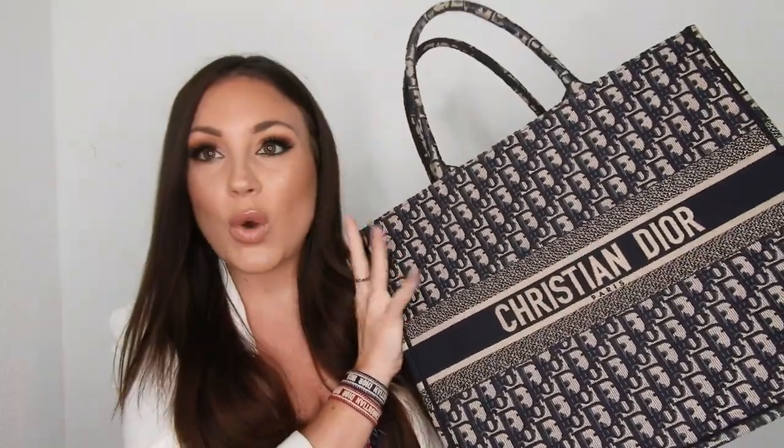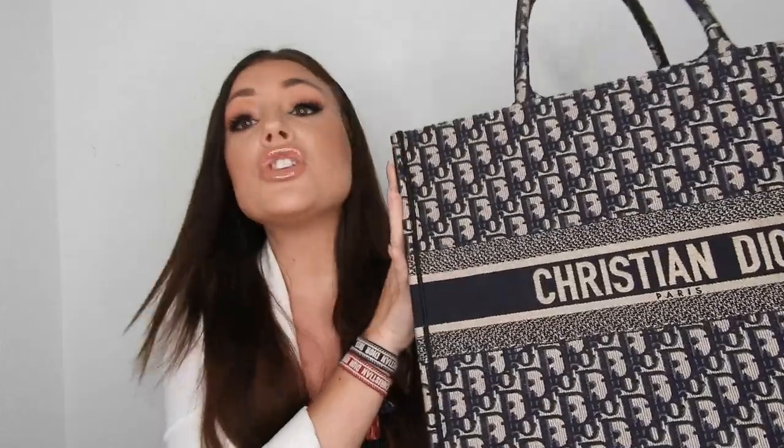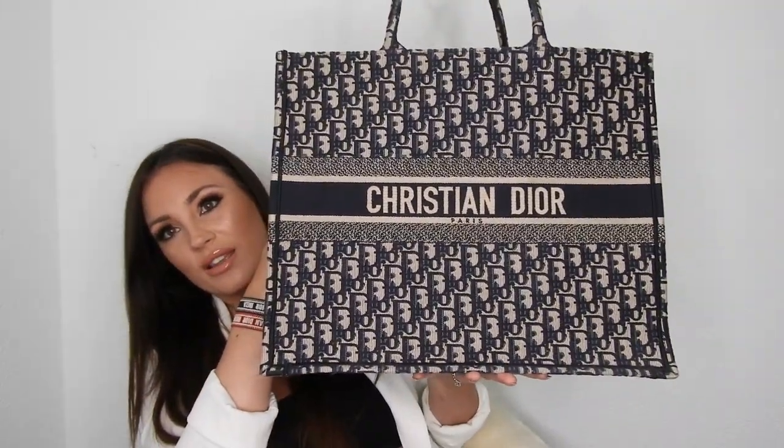This is the Dior Book Tote — the classic one in the blue oblique print. You guys already saw this because I unboxed it in a video. I am so in love with this bag. It's so big it doesn't even fit the frame! I've been using it so much. I was studying and I wore this every single day at school. I also used it for traveling when I visited my family in Italy — it was so comfortable to travel with and fits so much.